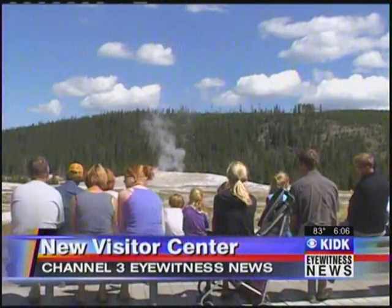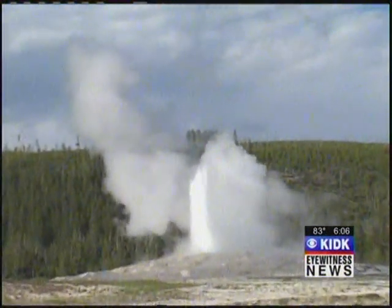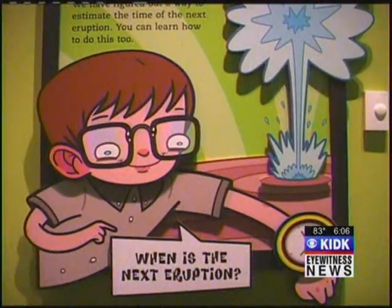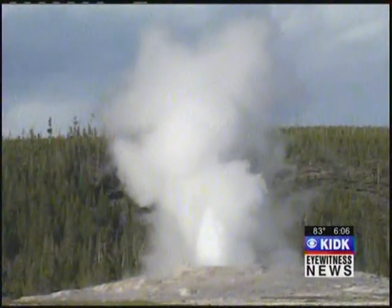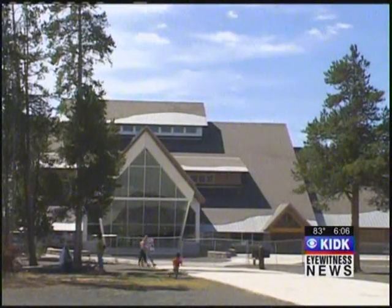Eyewitness News reporter Stephen Pope was among the first to go inside the new center. He gives us a sneak peek. Four out of every five visitors who go to Yellowstone stop by Old Faithful, making it their biggest attraction. They want to know when the geyser goes off, what causes it to go off, and what causes all the steam that they see as they drive up to Old Faithful. This new visitor education center is designed to help engage them, inform them, and prompt them to learn a little bit about the park.